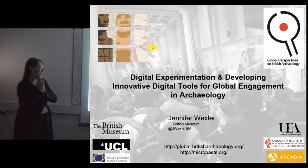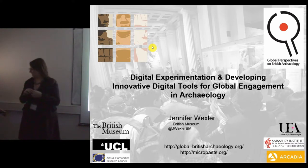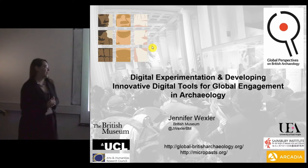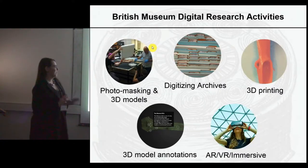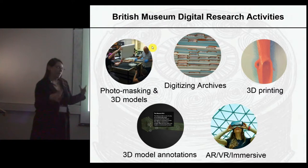I'm going to talk about the digital work we did on the project, but within a context of the overall work we've been doing the last few years at the British Museum, which is how I actually got involved in the project. I'm mainly based at the British Museum and we've been working on various kinds of archaeological digital research activities.